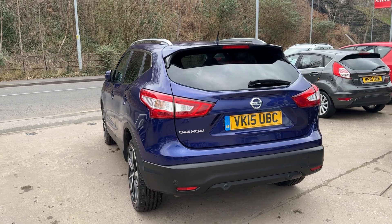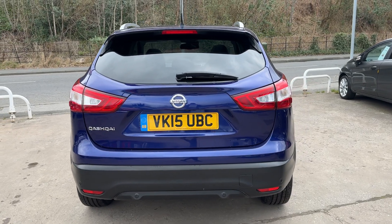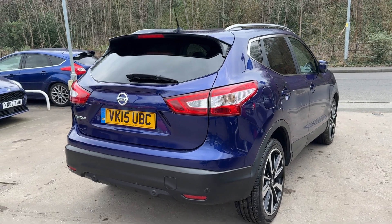Cruise control, full leather trim with heated seats, glass panoramic roof with an electric blind, automatic lights and wipers, rear privacy glass, touch screen DAB radio, auxiliary port, USB and Bluetooth.